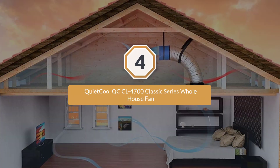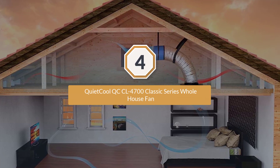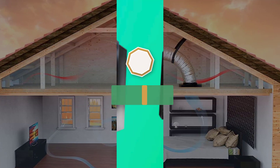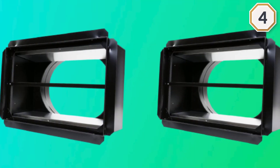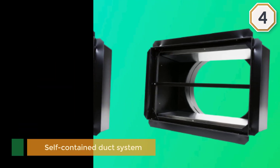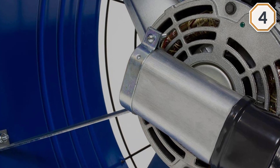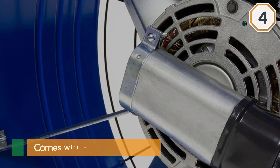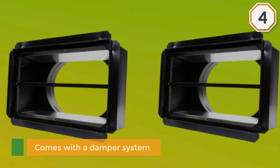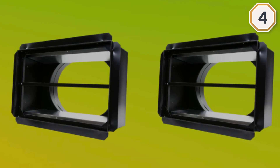Number four: QuietCool QCCL 4700 Classic Series whole house fan. This is a self-contained duct system that is compact and doesn't take up very much attic space. It comes with a damper system that has barometric pressure gravity dampers. This line has permanent split capacitor motors. This system works best for homes with 2,210 square feet of space or less.